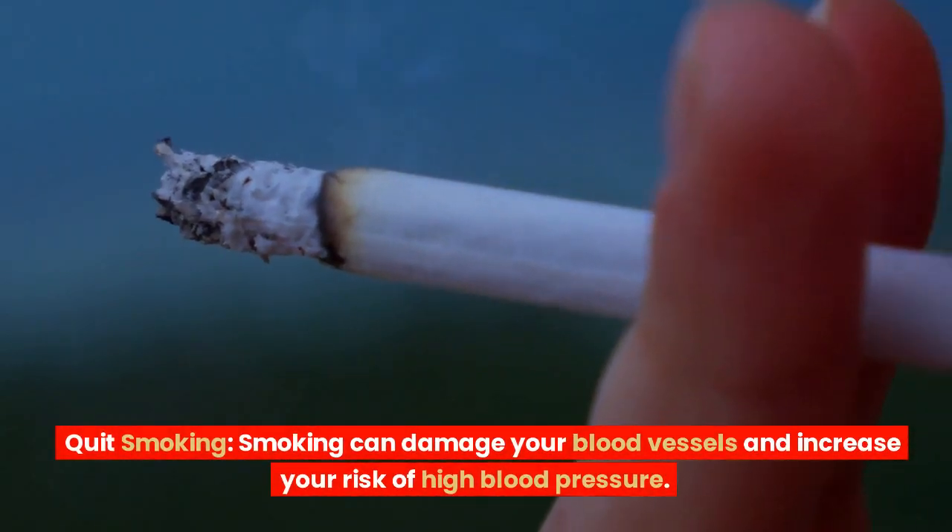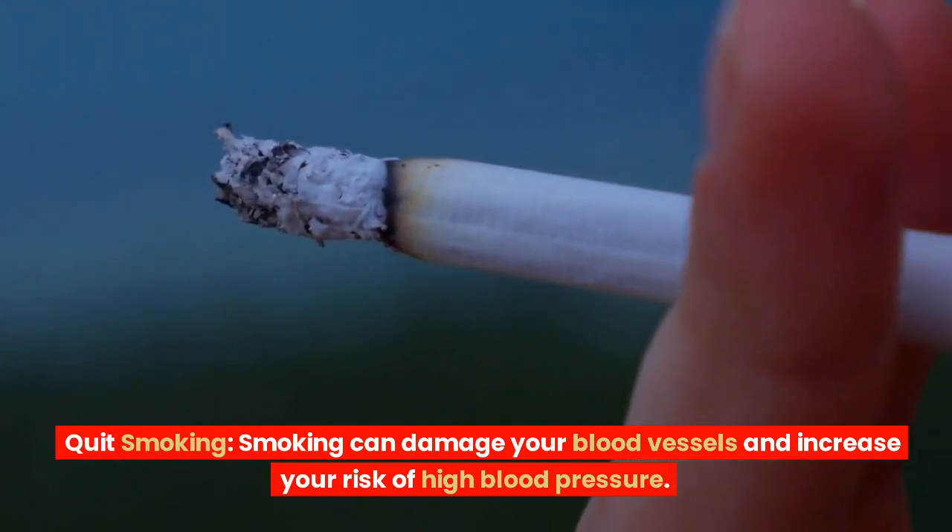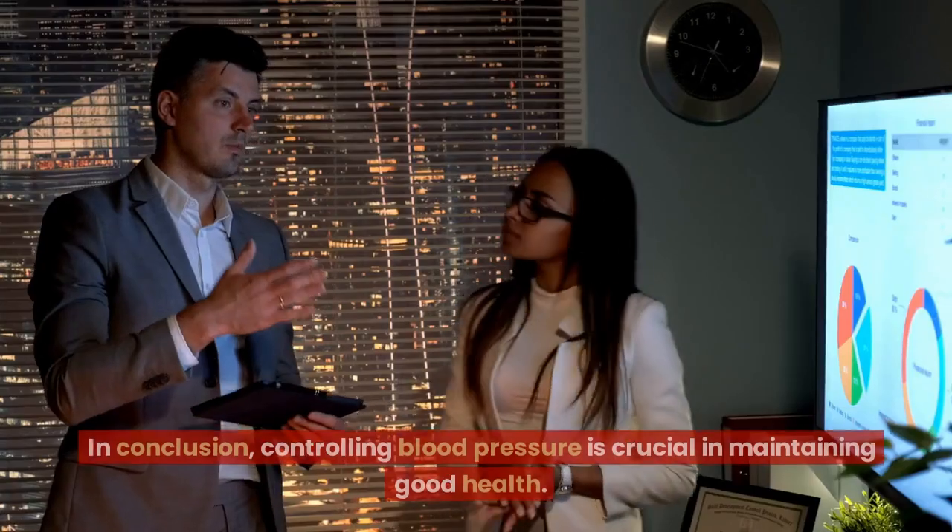Quit smoking. Smoking can damage your blood vessels and increase your risk of high blood pressure. Quitting smoking can improve your overall health and help to lower blood pressure.